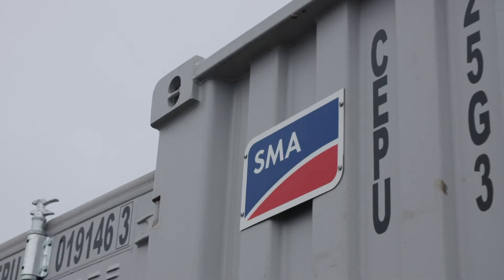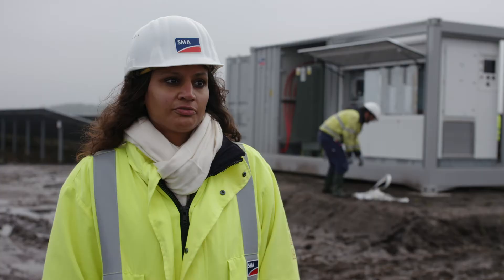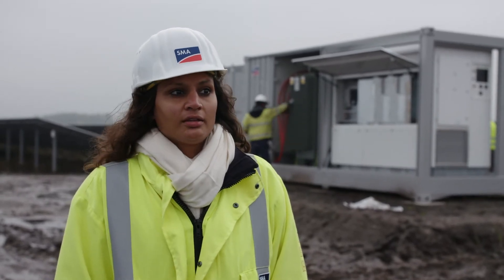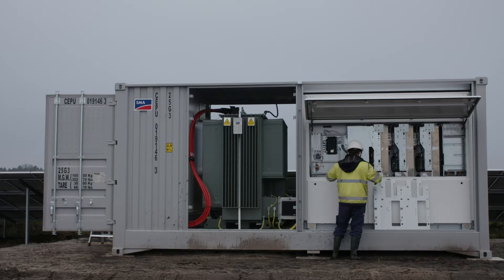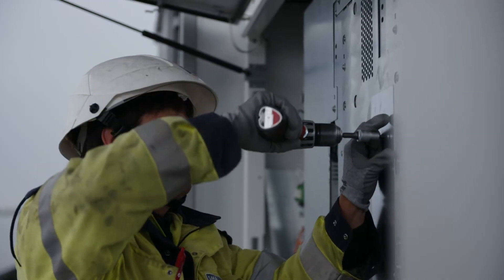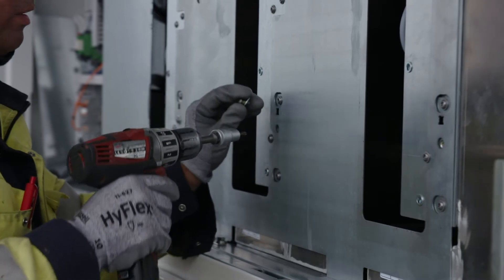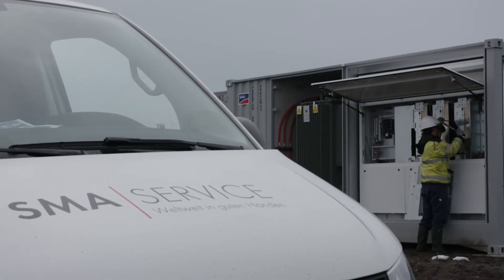SMA offers a full portfolio of PV system solutions, starting from engineering services like grid studies or plant layout. Then our plug-and-play turnkey solutions like the medium voltage power station, including our inverters as well as the medium voltage components, and also after-sale services such as preventative maintenance, extended warranty, diagnosis and repair, and operation and maintenance.